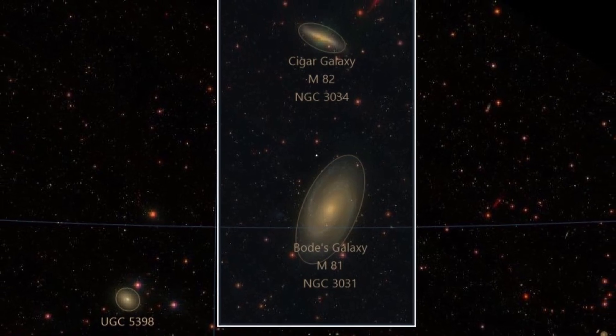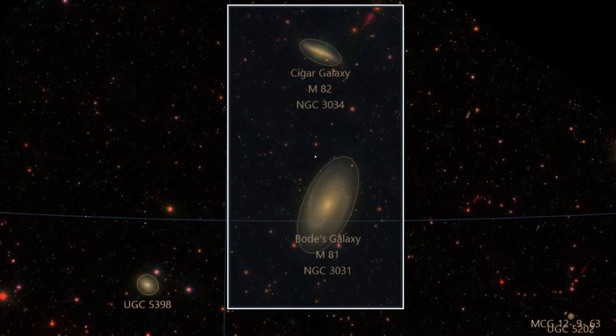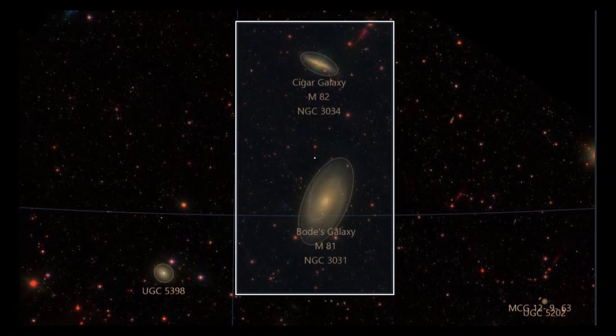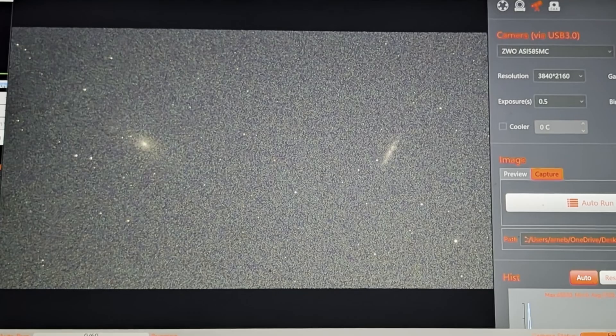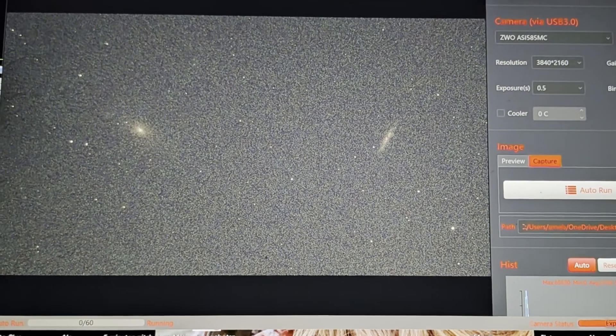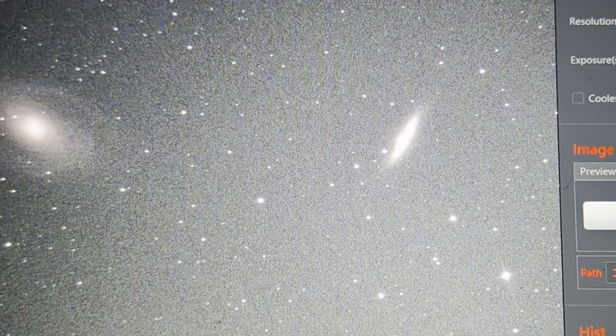The star map shows what our camera sensor can photograph. The white frame around the two galaxies symbolizes the dimensions of our camera sensor. The weather was stormy and cloudy, but for a short time the sky cleared up.